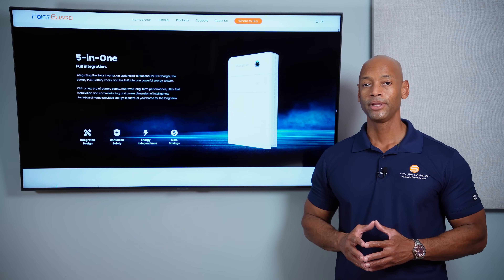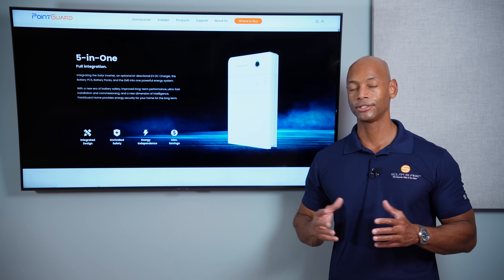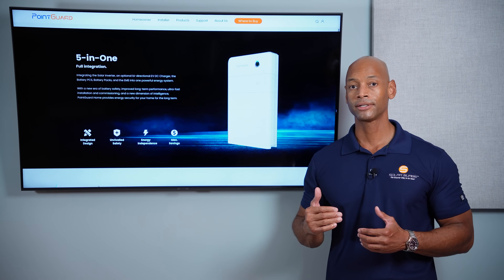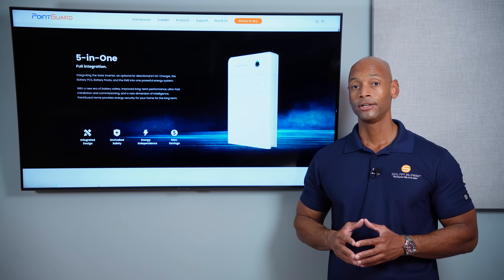Also available on the PointGuard platform is a V2X charger — a DC coupled bi-directional EV charger — as well as the load hub. Similar to Enphase's system controller, the load hub serves as a whole-house transfer switch enabling off-grid operation, and also provides integrated smart circuit control or intelligent load control. If you're running in grid-down mode on battery power, you can program the system to automatically power off non-essential high-draw items like electric stoves or clothes dryers to stretch battery runtime for critical systems. PointGuard also offers a generator hookup option. If it delivers on its promises and shows good reliability, it may rank even higher on next year's lineup.